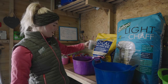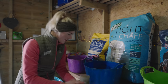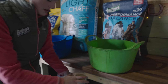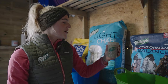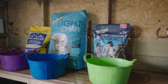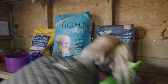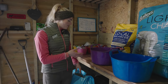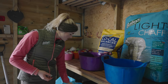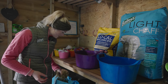Mickey has one and a half cups of low-cal balancer, and then Joey has three cups of performance balancer. Lastly, I also like to give the horses a little bit of roughage to go with that — some light chaff, which just bulks out their dinner a little more but is also low in calorie.